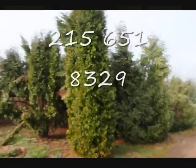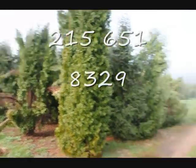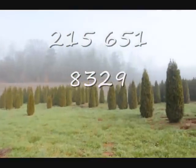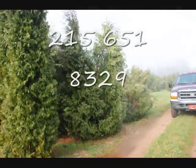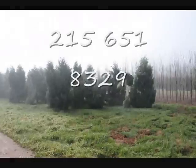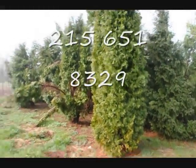If we take a look over here, you can see these are Techni, and you can see how they just fell right apart. So a few Pyramidalis in there, but you can just see the difference — how well these held together versus some of these others over here, the Techni and the Pyramidalis. Give us a call at 215-651-8329.